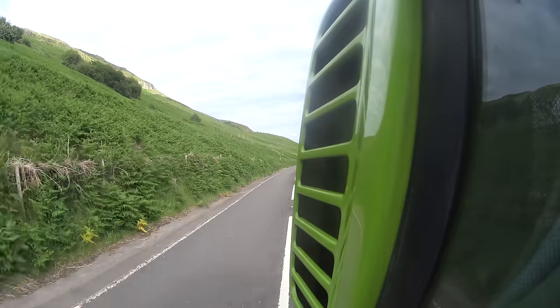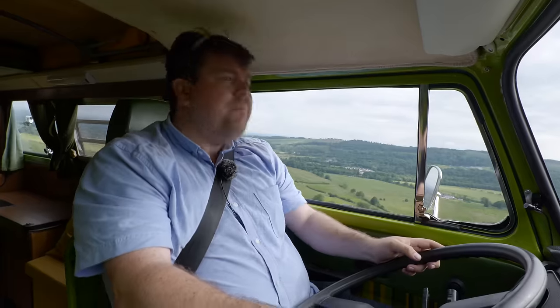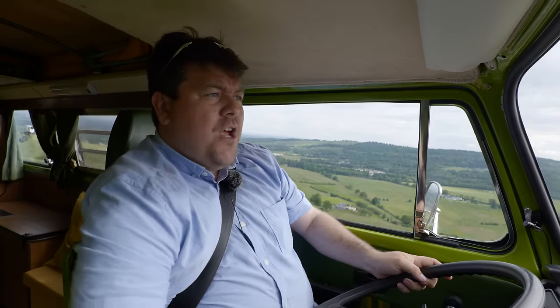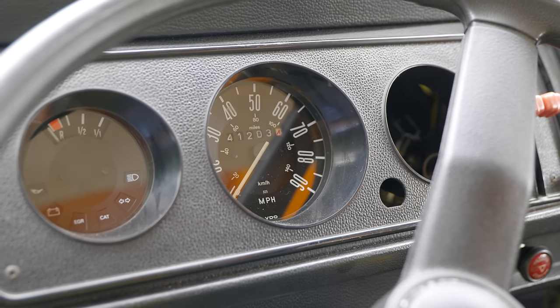I am only doing about 40 miles an hour, and that speed feels comfortable to me. I'm going to go for fourth gear, see if it can pull it. And I'm not going faster, but I'm also not going slower.